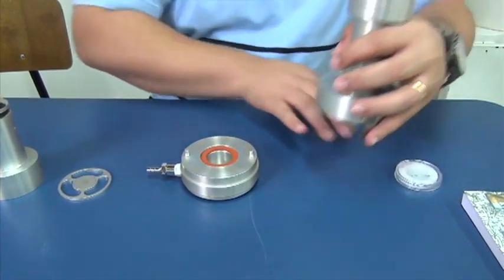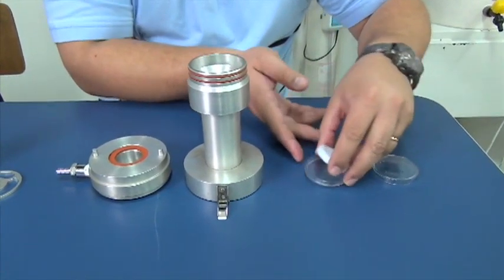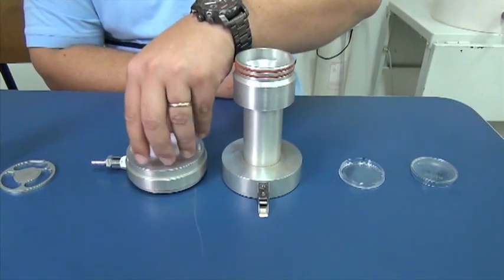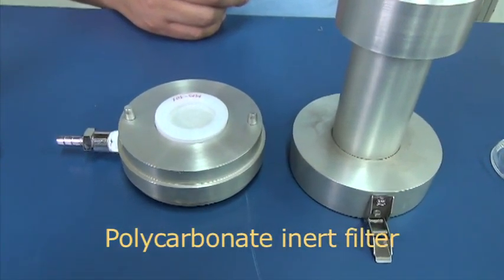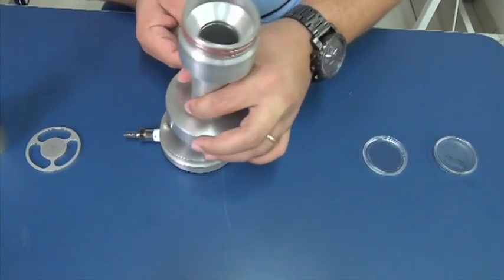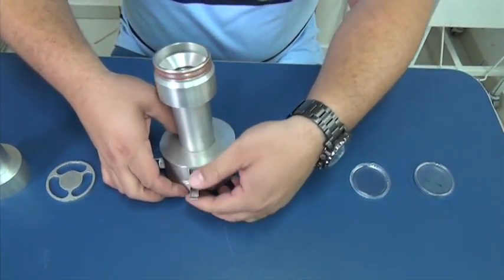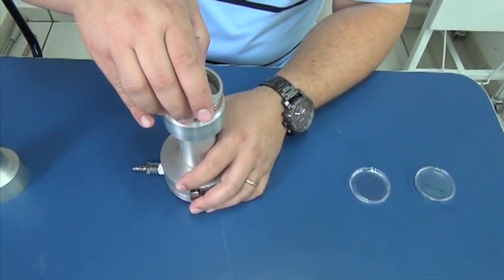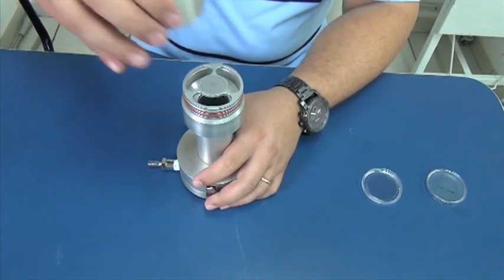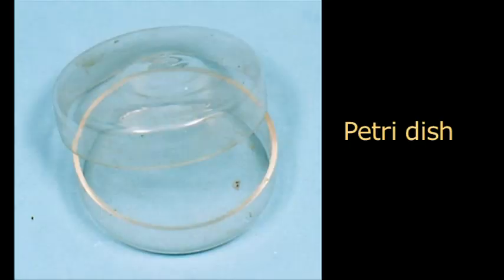The particulate matter 2.5 and below is retained over the mineral oil layer of the polycarbonate inert filter. The filter is replaced every 24 hours. At each filter exchange, a form is filled out. After the collection, the filter is secured in a Petri dish to undergo the analysis process.